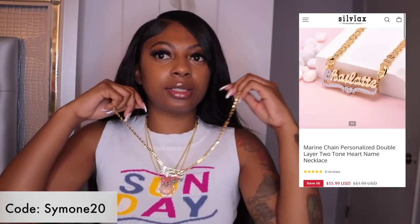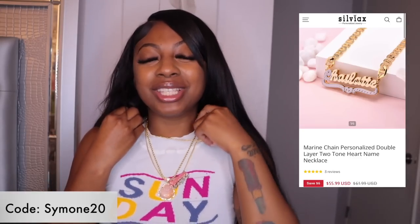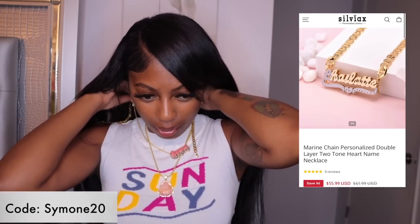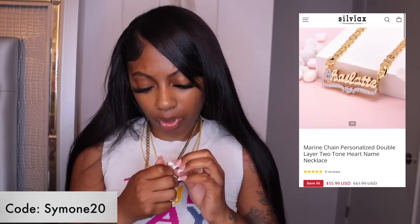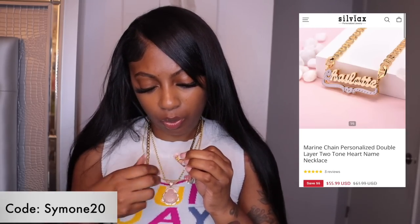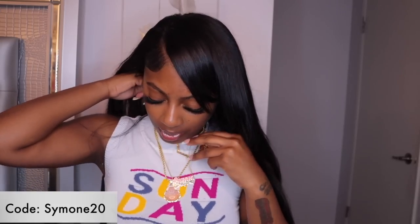So y'all can see how it looks — I'm putting them all together. I want y'all to see that you can wear your chains all together and it will look cute. I probably wouldn't wear both nameplates together because it's like, why do you need your name so many times in one day — but you know what I'm saying.